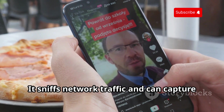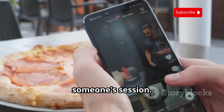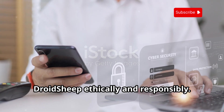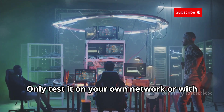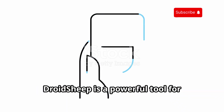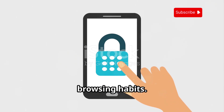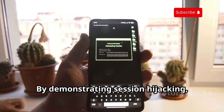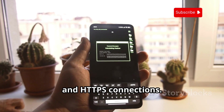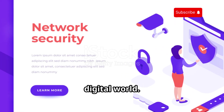It sniffs network traffic and can capture unencrypted session cookies, potentially allowing you to hijack someone's session. Use Droid Sheep ethically and responsibly — only test it on your own network or with explicit permission of everyone connected. Droid Sheep is a powerful tool for understanding the risks of unencrypted communication, highlighting the need for strong passwords, two-factor authentication, and HTTPS connections.